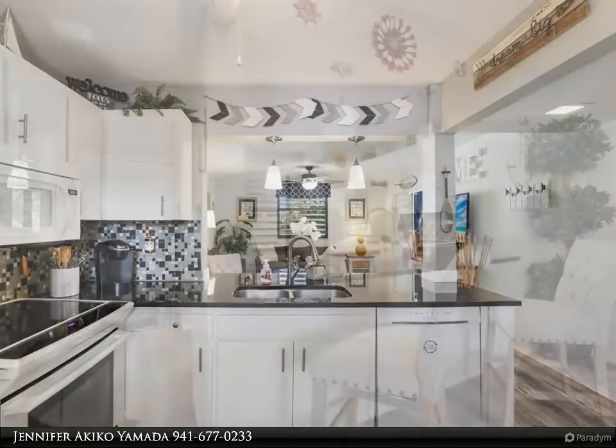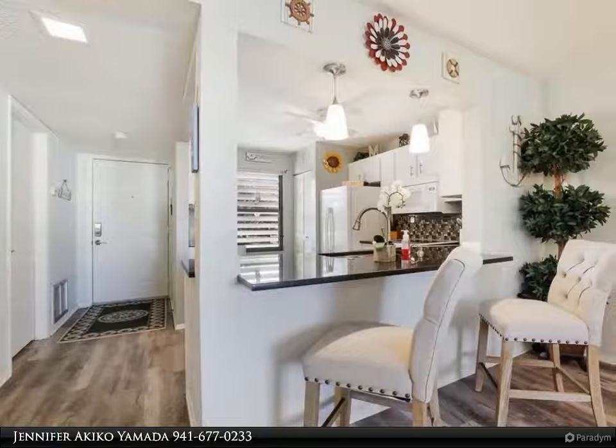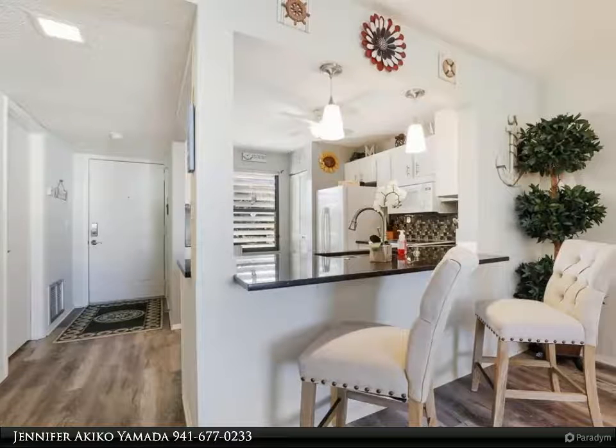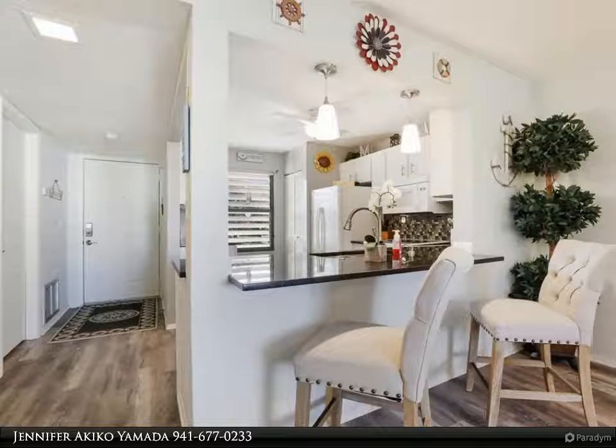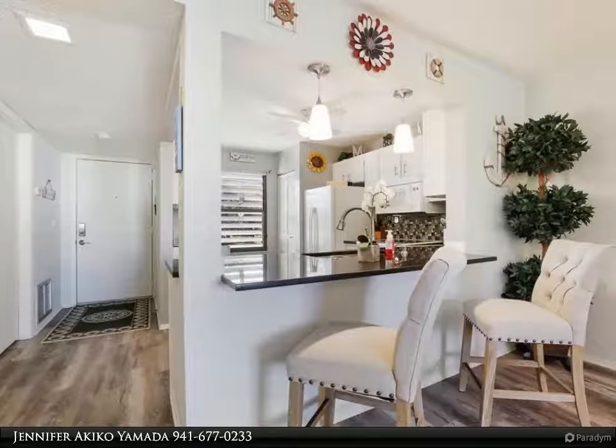...a great place to entertain. The upgraded luxury waterproof vinyl flooring is a delightful mixture of neutral tones, and it flows throughout the entire unit. The floors enhance the open concept and make the living space warm and inviting.